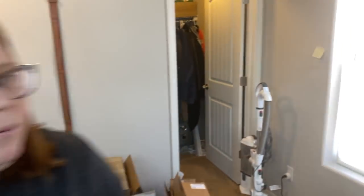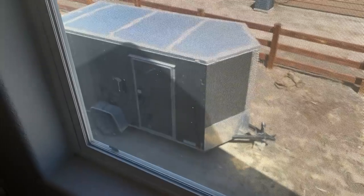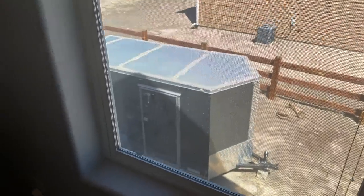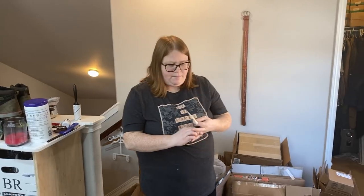We do have an enclosed trailer out this window here that we keep all of our JBF stuff in during the off-season. You've probably never seen it all before — we keep it all out there and bring it in whenever the season's going on.